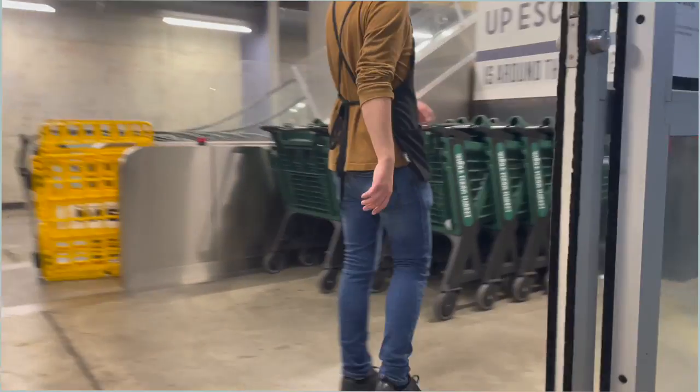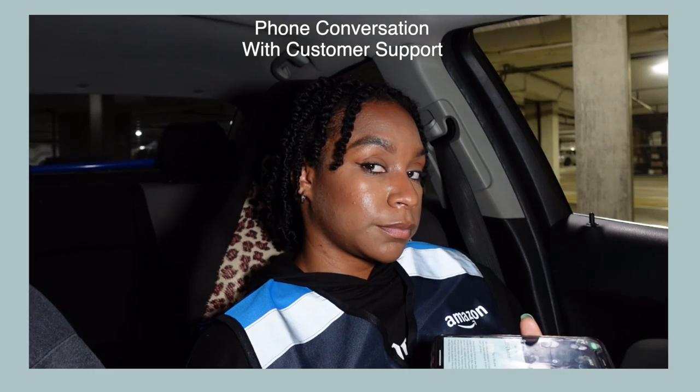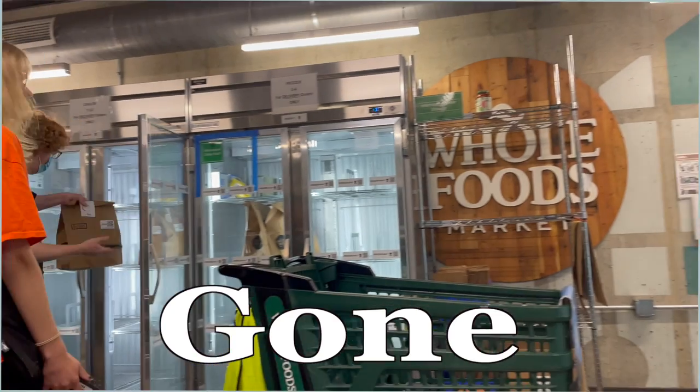Have you ever had a delivery experience that went completely sideways? In this video I'll walk through each obstacle I encountered, showcasing the actual proof from customer support. You'll witness the frustration and the confusion, so make sure you stay to the very end as I share this unbelievable story of my first Whole Foods vlog gone wrong.